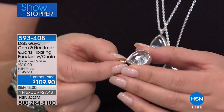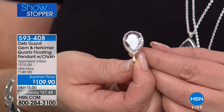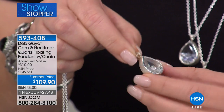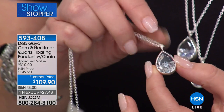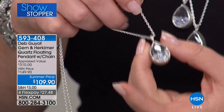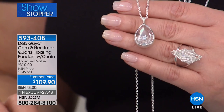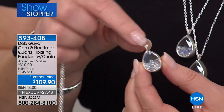Those are all baby natural Herkimers, faceted by nature, moving within the body of that gorgeous teardrop pear shape. Deb has a beautiful brush finish, a polished bezel, and a long chain — 30 inches with a 2-inch extender, going to 32 and a quarter inches total. It's $109.90. If you want the clear, that's going to be the first to sell out — it's definitely one of the most popular choices.